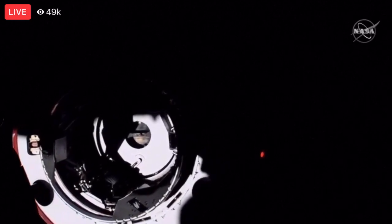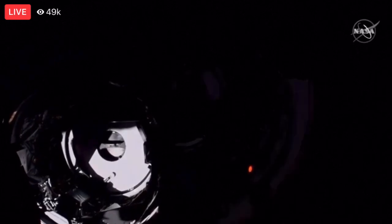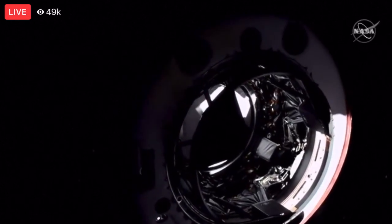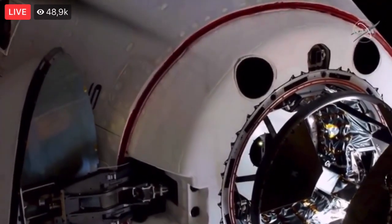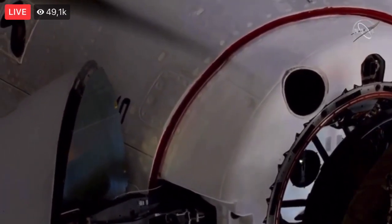You can actually see the centerline camera pretty clearly there, with the contrast of the sun right now. Three meters to go. Two meters. We are inside the hands-off point, the crew hands-off point. One meter to go. Soft capture complete. Dragon in space. Soft capture confirmed. Stand by for retraction and docking.